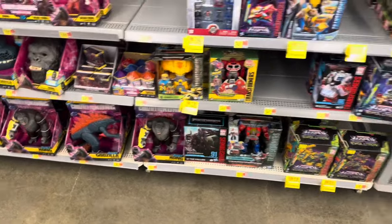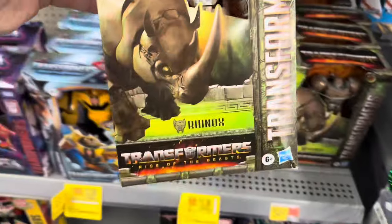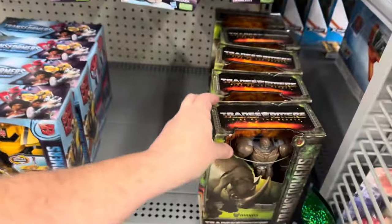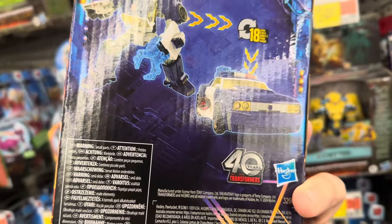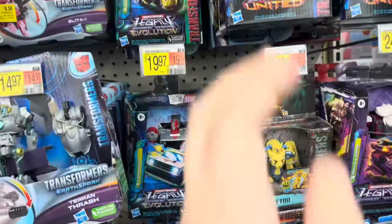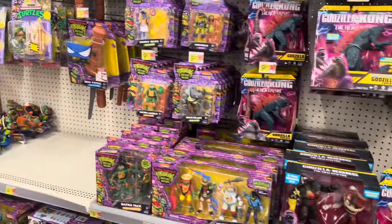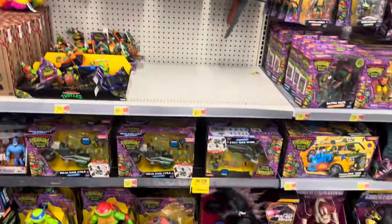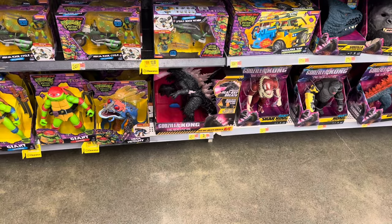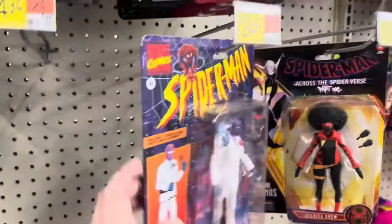Here we are at another Walmart. This is a blue one — the heat ray. Godzilla. That's pretty cool. Let's see what we got for Marvel Legends. Not too much.